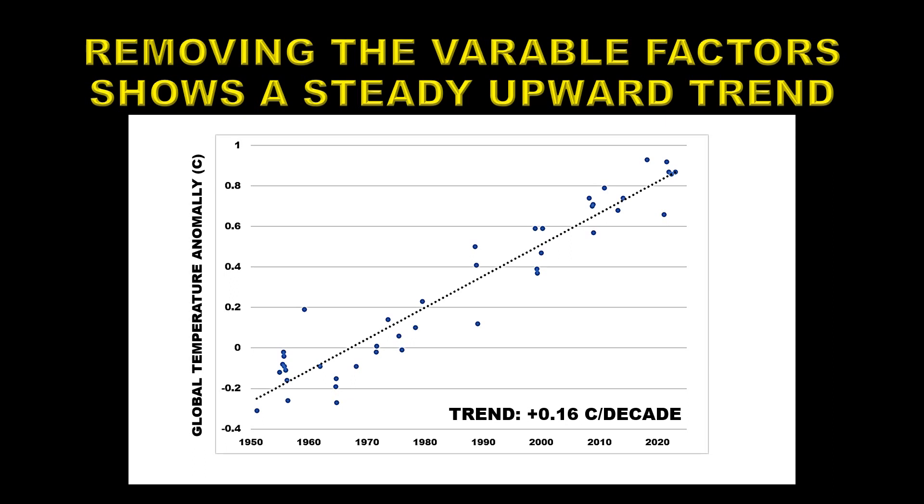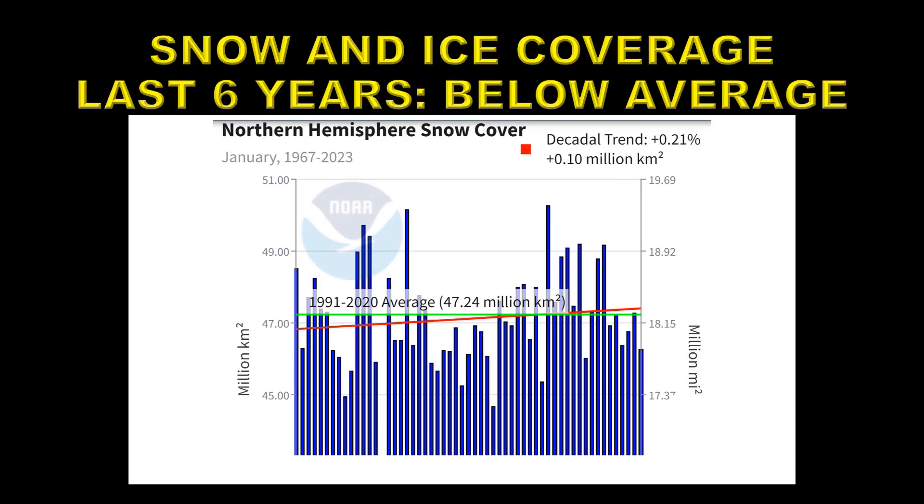Temperatures have been going upwards at a rate of 0.16 degrees centigrade per decade. We can also look at the amount of ice and snow coverage the northern hemisphere has — there's not very much in the south, so it's not really worth looking at. Overall there seems to be a trend of about 0.21 per decade increase in ice and snow. However, the last six years are all well below average.